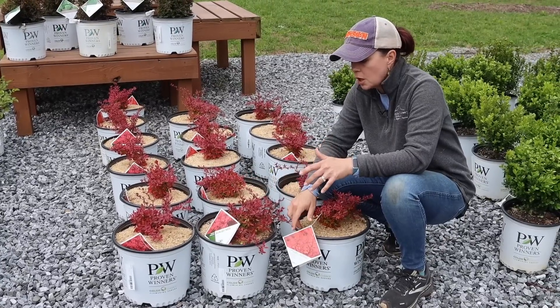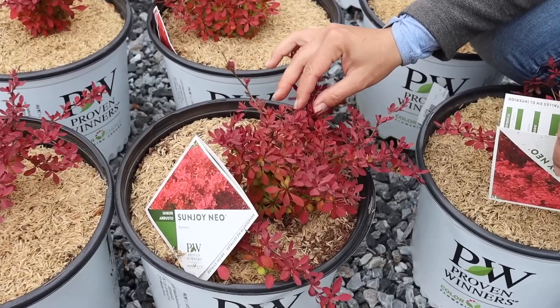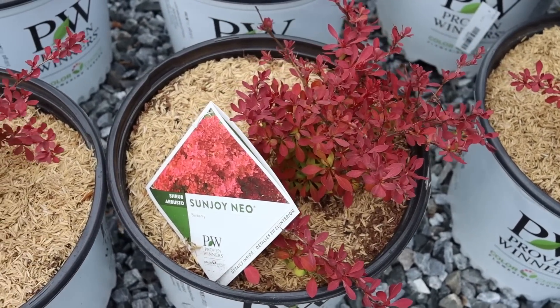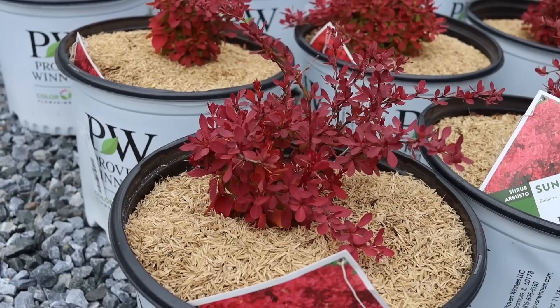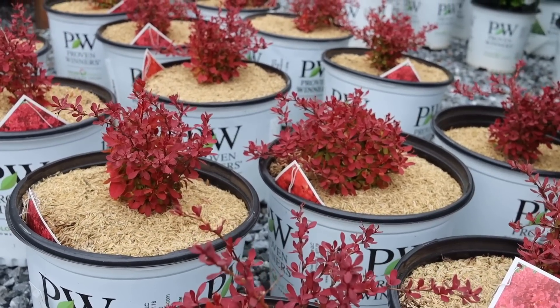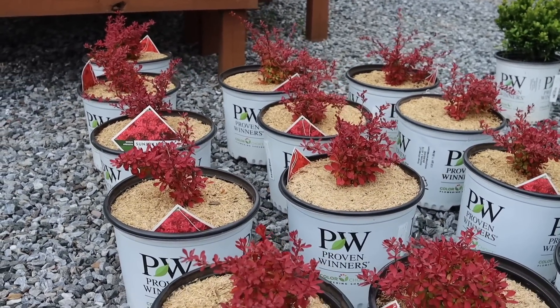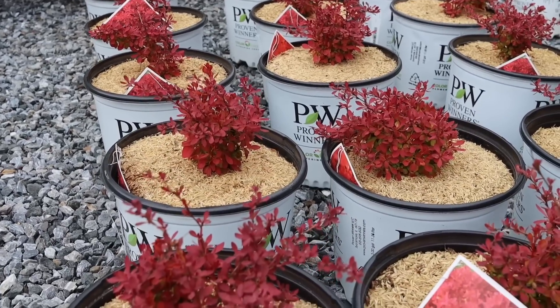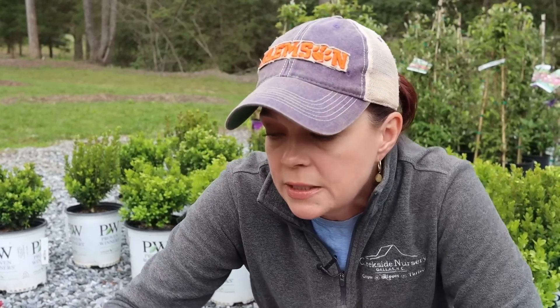This beautiful reddish maroon color is gorgeous. Barberries do have thorns, and that's okay — it's not a shrub you're going to run your hands through. It's going to keep this really nice bright neon orange-red foliage all season long. Barberries are deciduous. They need full sun in order to get this great color. They're hardy in zones six to eight, two and a half feet tall and wide. For my folks who have deer pressure, this has high deer resistance — though deer resistance does not mean deer proof.